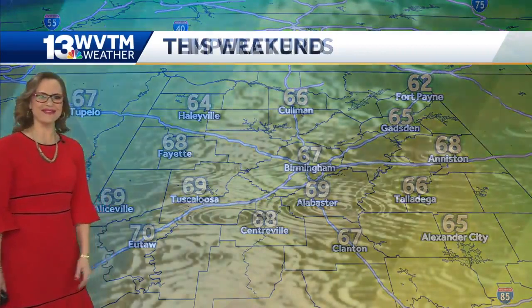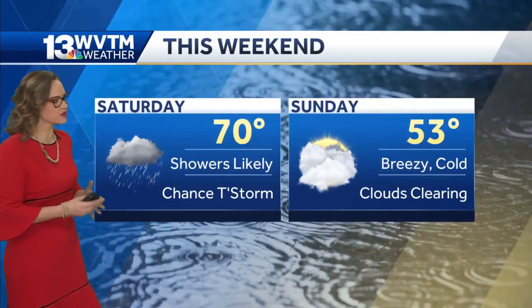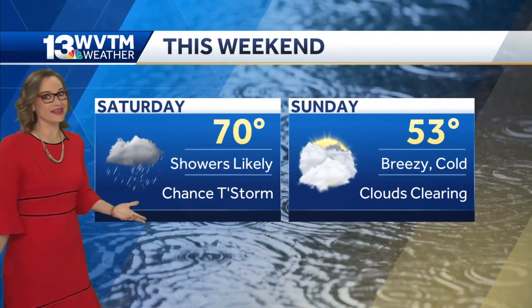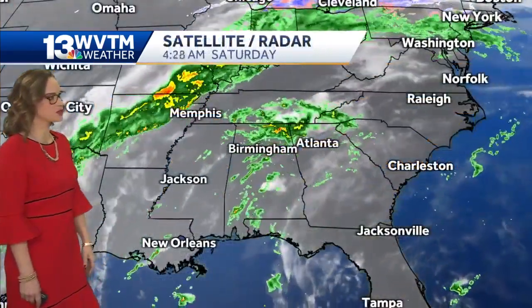Upper sixties right now, still at 70 in some spots. This weekend we're looking at showers likely today, with thunderstorms as temperatures get up to about 70 again — so pretty warm. But that colder air is just waiting in the wings, folks, and temperatures will drop significantly behind the rain.